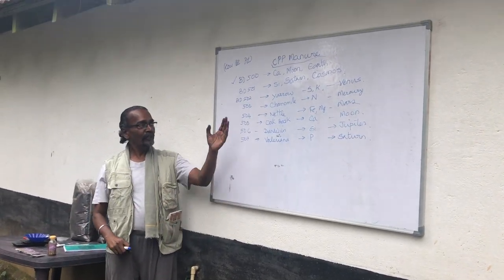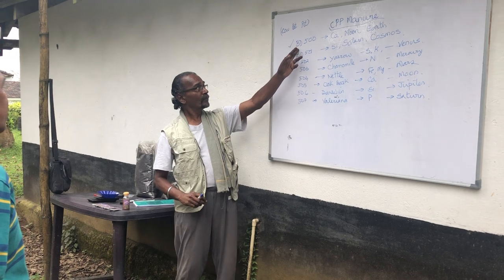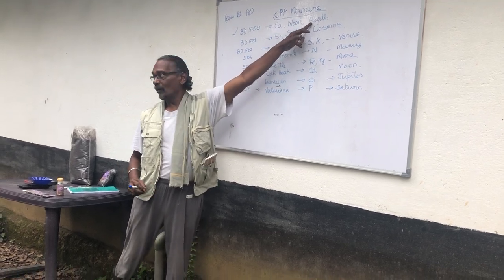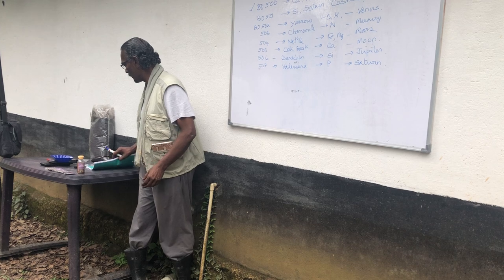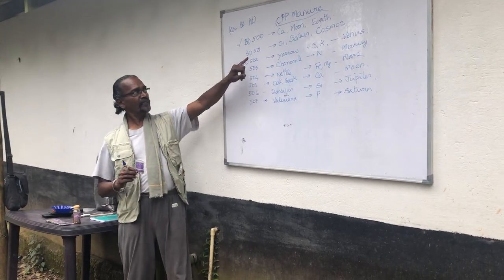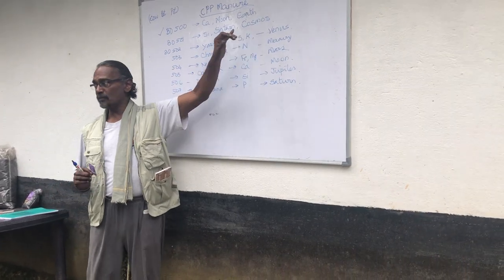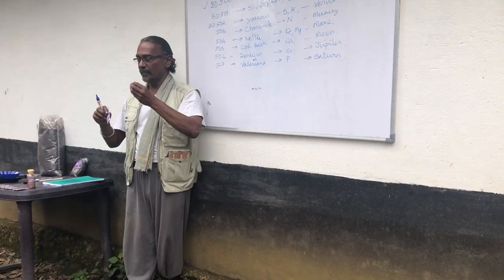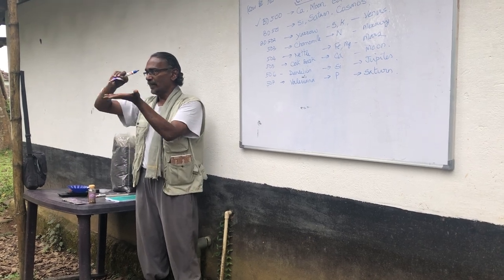These two processes are important for the plant. BD 500 brings in the calcium, it's connected to the moon and is applied on the earth. BD 501 is the opposite polarity, made from quartz crystal silica, connected to the planet Saturn, and we apply it in the air — we call it farming the air. So these are the two polarities: the earth polarity and the cosmic, and we try to find the balance between these two energies.